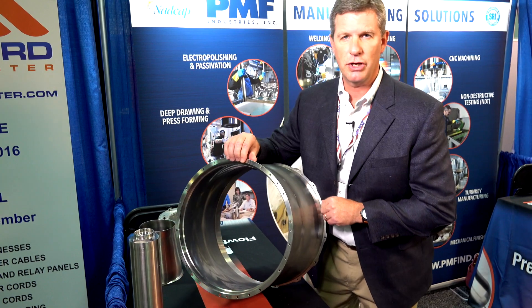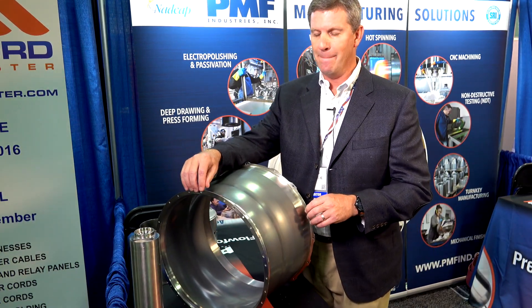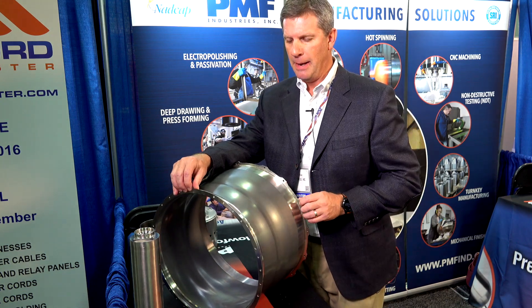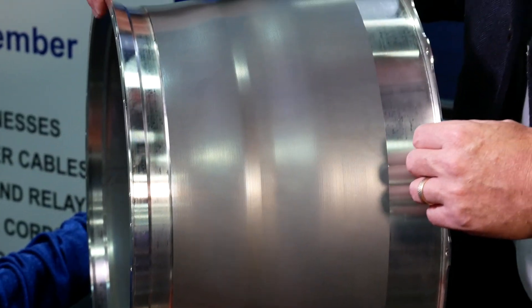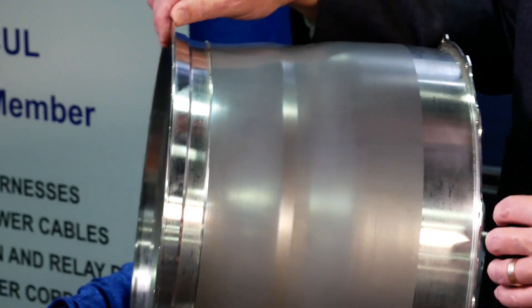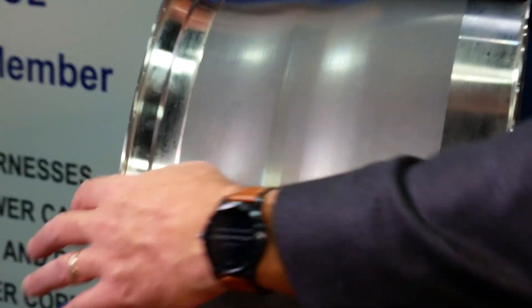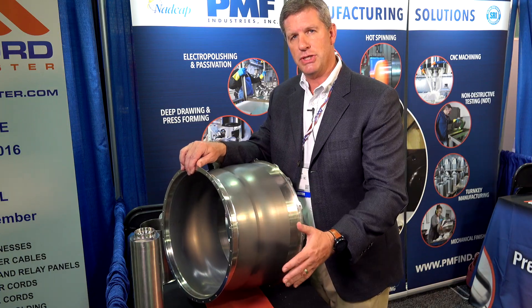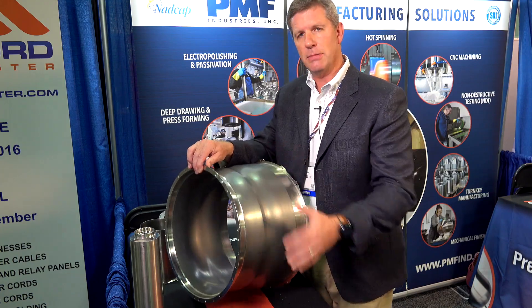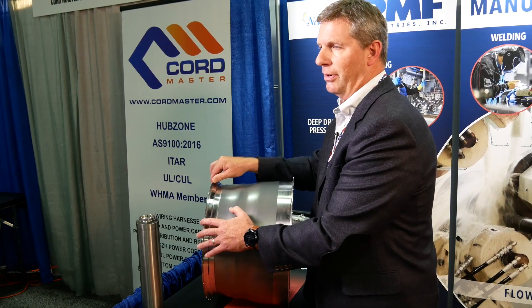Here's another good example of flow forming. Typically this was once again made out of a large billet that was machined out. PMF was able to utilize the laser cut blank, deep draw it, flow form it — and you can see the flow forming profile to a near net shape — reform the flanges and do a complete machining. This is a seamless construction and we saved a significant amount of money for the customer.